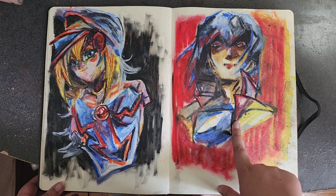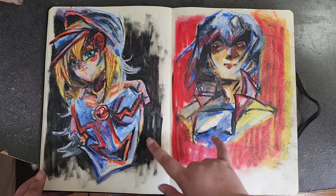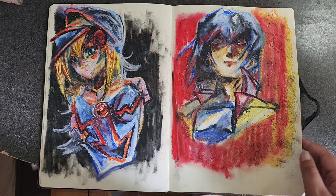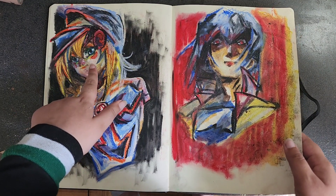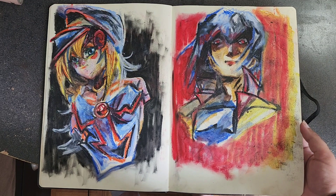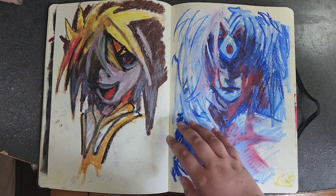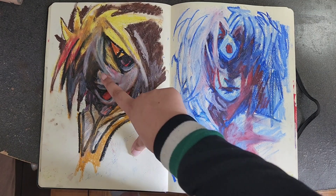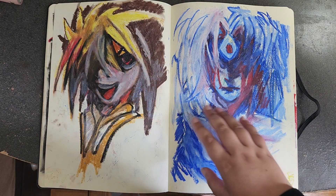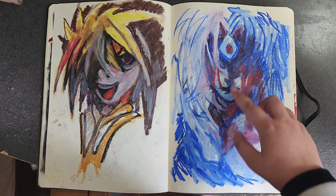This is Bruno from Yu-Gi-Oh 5Ds and Dark Magician Girl from the original Yu-Gi-Oh, both done in Sennelier oil pastels. The pastels transferred to each other — it was probably a bad idea to do two pastel drawings on the same spread, but this is all just for practice. Sketchbooks are about practicing, not preserving. His skin tones are completely off since I didn't have a skin tone color. This is Four from Yu-Gi-Oh Zexal, and this is Yubel from Yu-Gi-Oh GX — I like the emotion in this one.